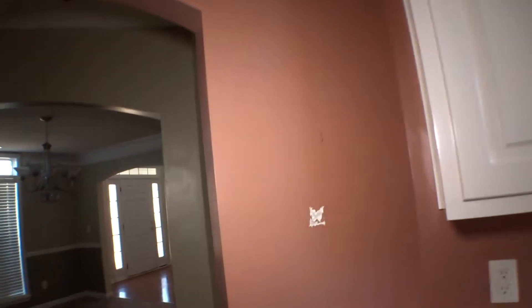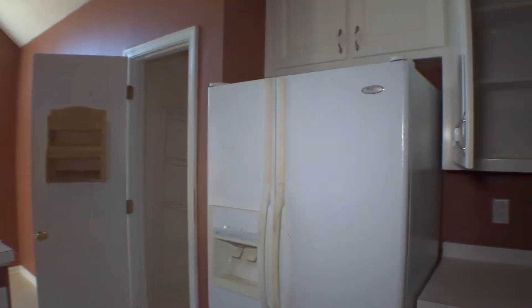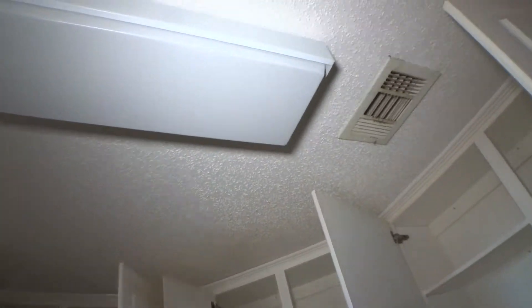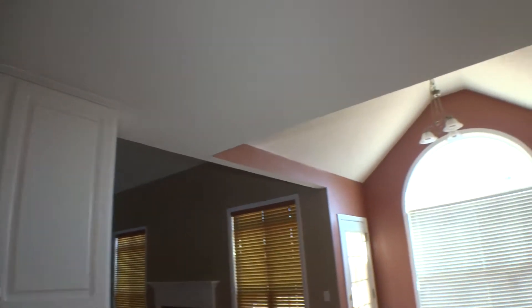Walls in the kitchen have scratches. Outlet and switch panel show no damage. The ceiling has no damage. The ceiling light is dusty, and the vent is dusty. That's all for the kitchen and breakfast area.